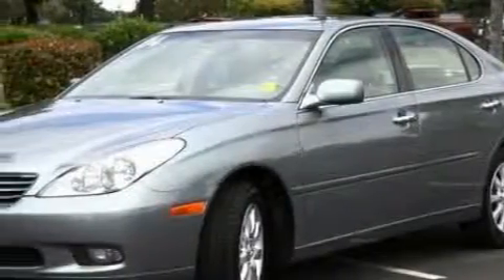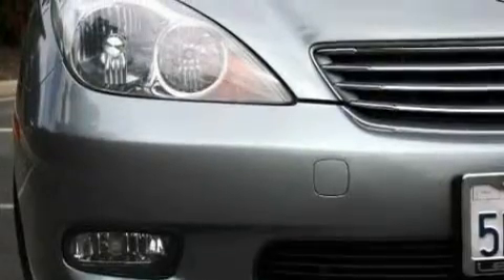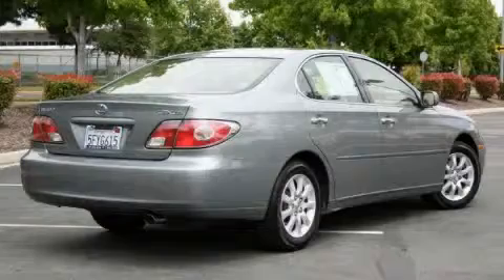Its top features include adjustable driver pedals, memory settings for the side view mirrors, leather seats, cruise control, heated side view mirrors, a CD player, rear input, pack crumple zones, and an anti-lock braking system.